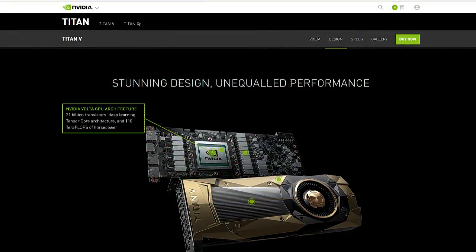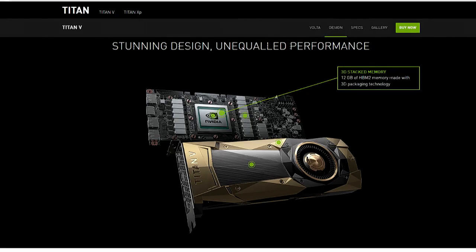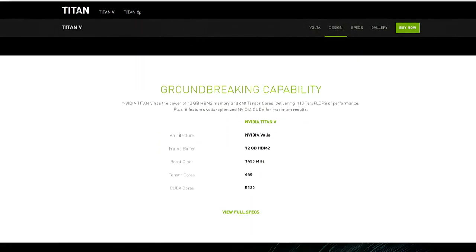I've seen pictures on Reddit of people getting four of these installed into a system. If you look at pictures of the card, there are no SLI connectors — you can't run multi-GPU in the traditional way. It actually has NVLink connectors. And it's a 250-watt card, so this is actually an excuse for that 800 to 1,200-watt power supply you've been looking for.